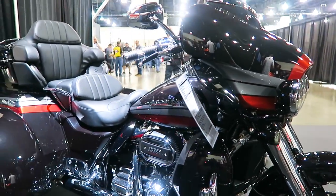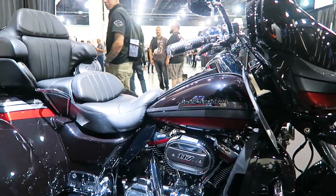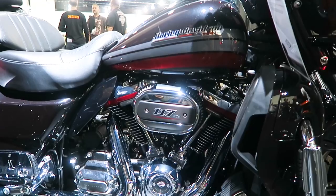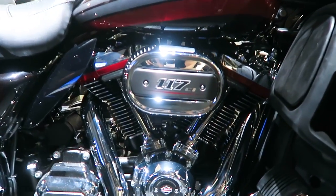Going to the engine here: 117 cubic inch Milwaukee-Eight. This is a twin-cooled bike, so in the lower leg fairings you do have the radiators, much like on the Ultra Limited and the Road Glide Limited.